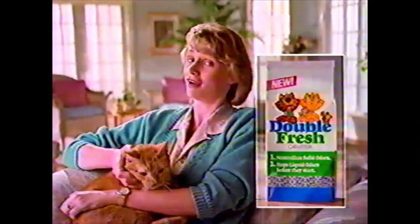New Double Fresh helps eliminate solid odors and liquid odors. With Double Fresh, I can enjoy my cat and my home.